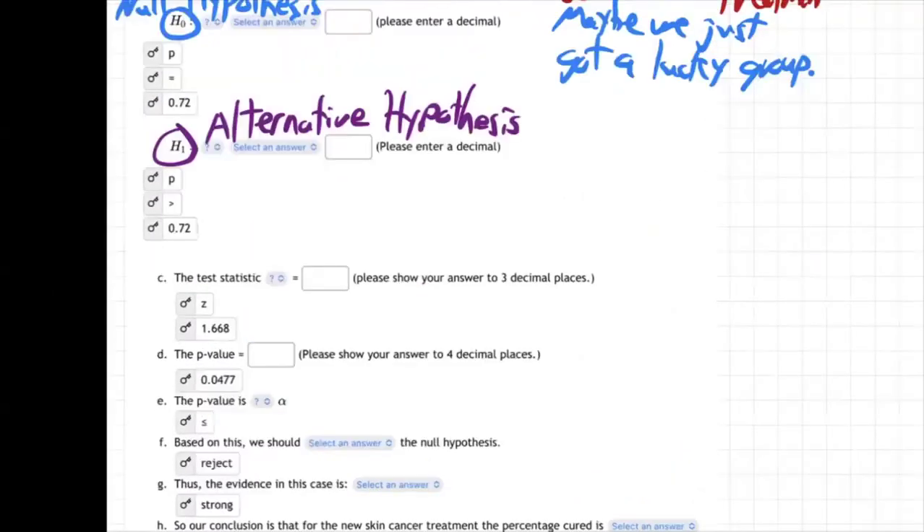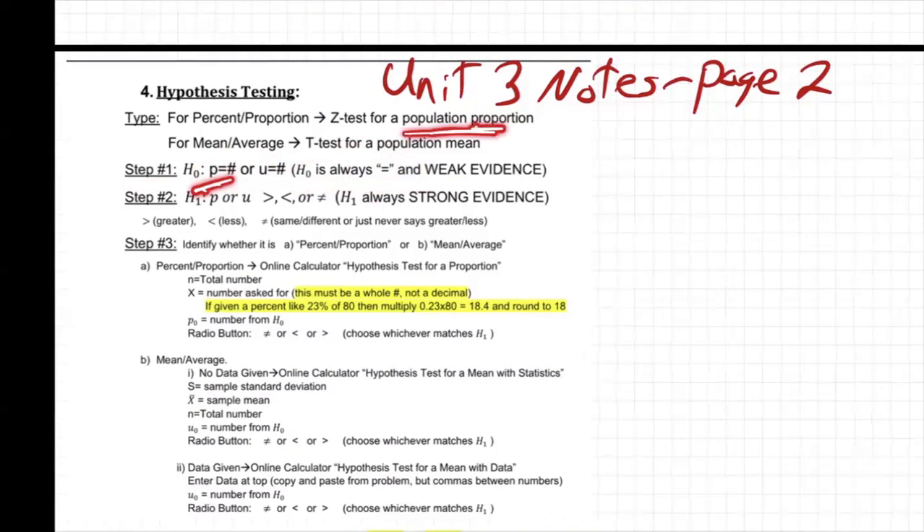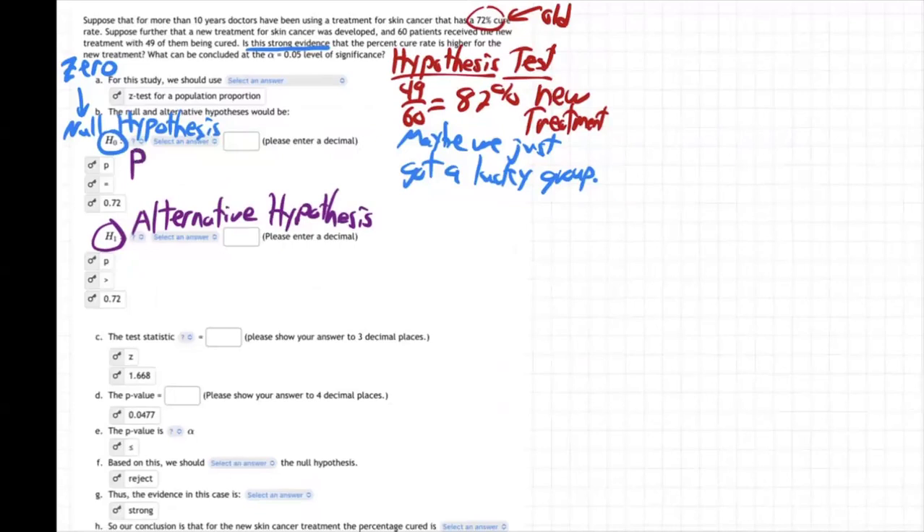What does HO say? In the unit three notes, page two, step one: HO is P equals — HO is always equal, that's weak evidence. We're doing P because this is a percentage question. So HO is going to be P equal to 0.72, because that was the percentage cured by the old treatment.